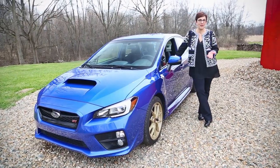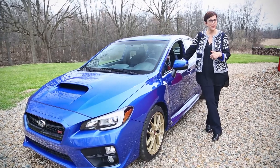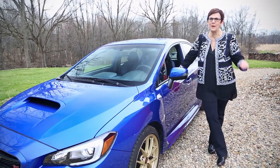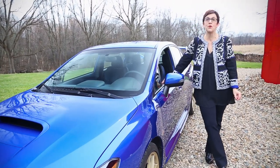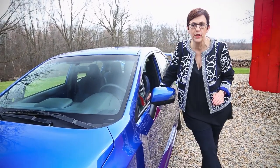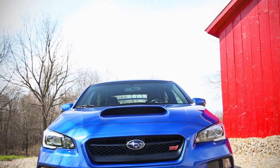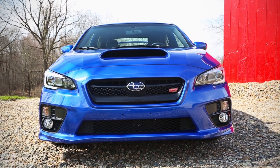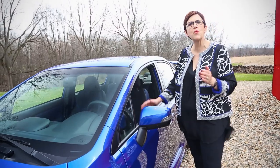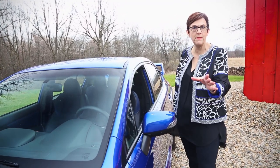I don't usually have a wardrobe change in the middle of my driveway, but I put on my business attire to make a point about the WRX. This is a car that has always been a great weekend track car, but the weekday commute? Not so nice — a total buckboard. The new 2015 car, however, on a brand new platform, is now perfectly composed as an everyday car. This platform is wider and longer, so you have a lot more room in the cabin.